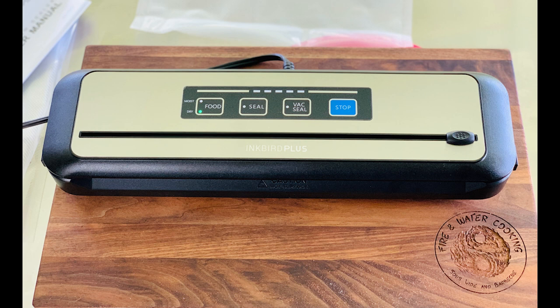Hey y'all, Inkbird has got a few new great products this year, and one of them is their brand new vacuum sealer. It has a very compact design but has all the functions you would need — a dry and moist option, plus a seal and vacuum seal button, a stop button, plus a built-in bag cutter. It's small enough to fit in your drawer or take with you on vacation. It also has an accessory attachment for any containers that use any other vacuum sealer brand. It's about $60 on Amazon, very affordable. Check it out in the link below.